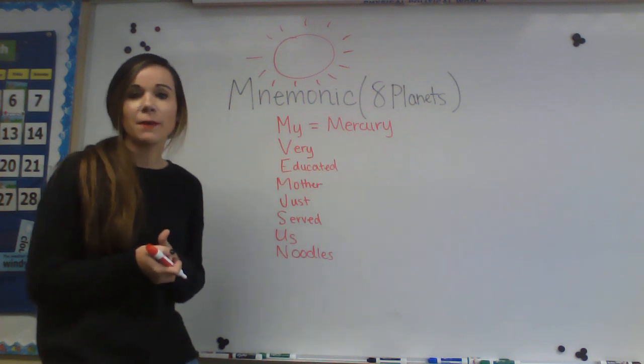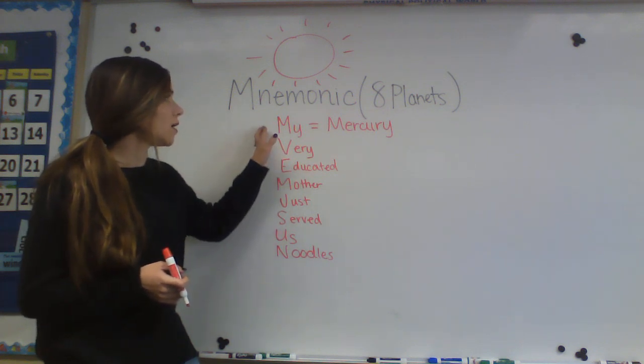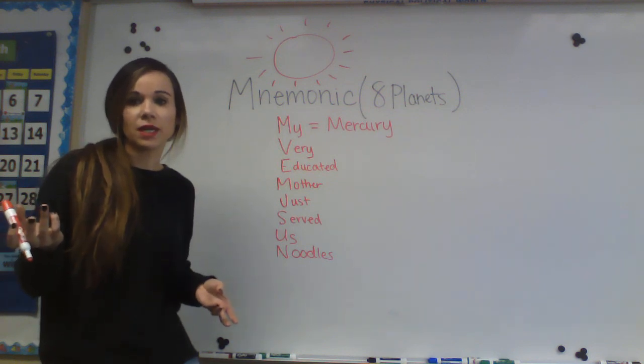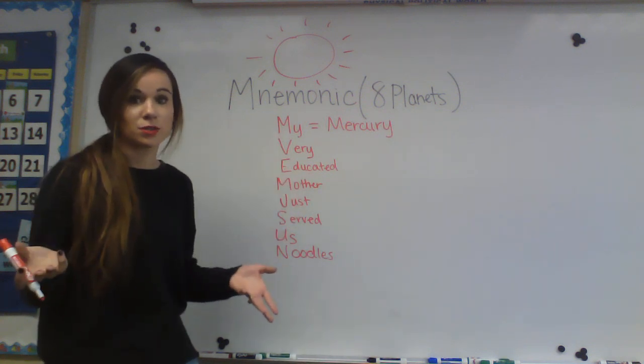You're going to be copying down some of the things that the song talks about, and you're going to be researching what different things we should know about each planet. And then later on, you are each going to get to pick one of these planets to research and make a poster board about.